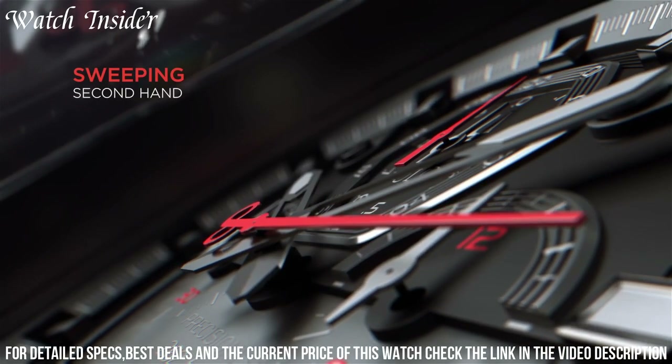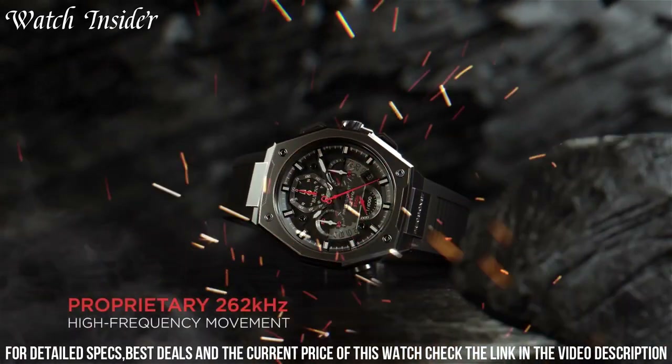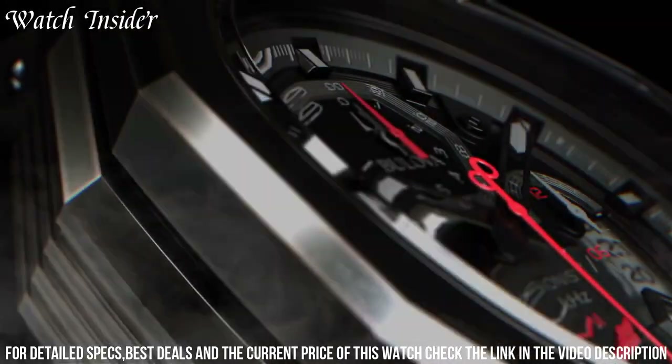With its sporty yet sophisticated aesthetic, the Bulova Series X Black Dial Rubber Strap Watch is the perfect companion for those who seek adventure without compromising style.